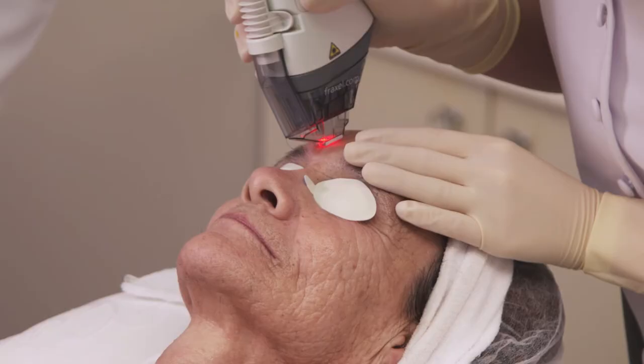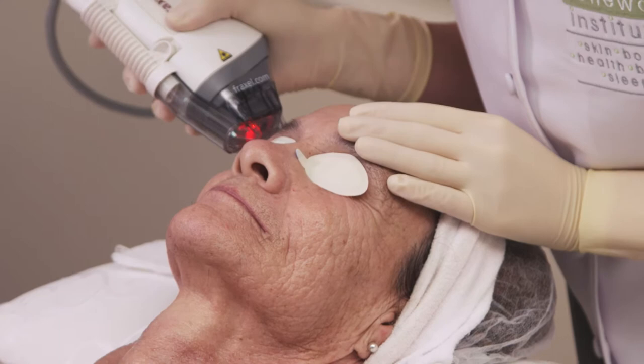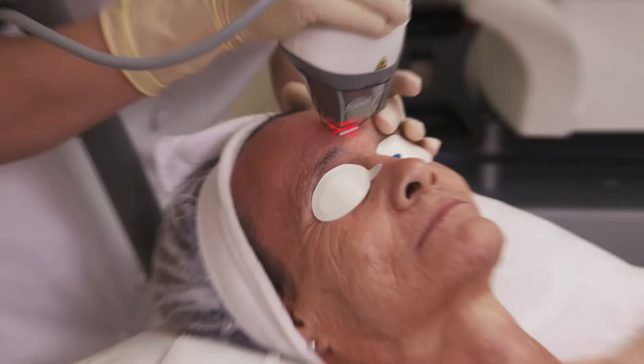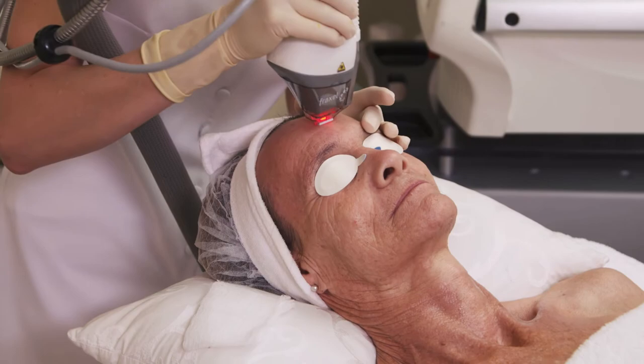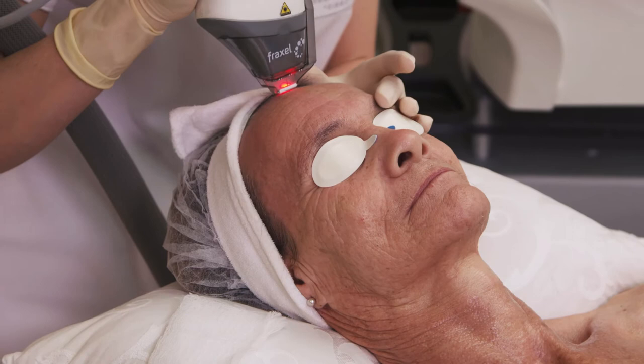This works for the texture of your skin and it works to stimulate my collagen. The Fraxel Dual laser targets damaged skin with microscopic laser columns that penetrate deep into the skin. The laser treats only a fraction of tissue at a time, leaving the surrounding tissue untouched, which promotes rapid healing. This stimulates your body's own natural healing process, replacing old and damaged cells with fresh, glowing and healthy skin.